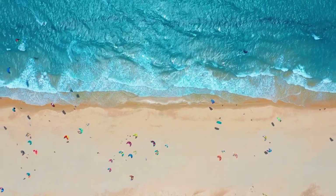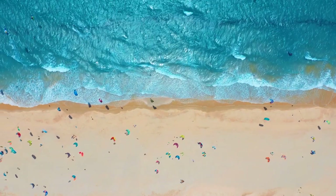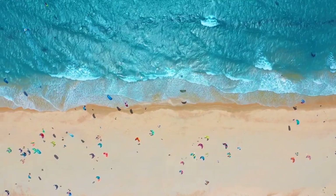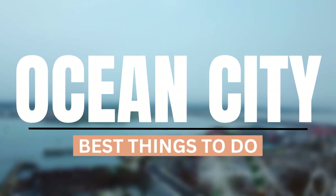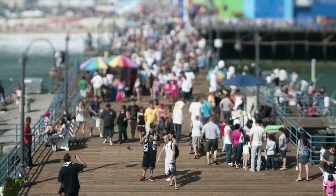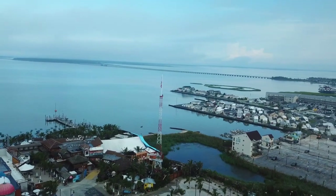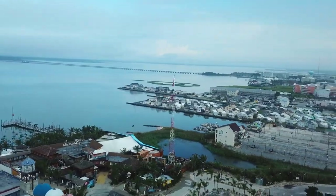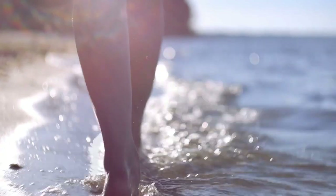Hey travel buddies, welcome to TravelPug. Today we're taking you on a tour of one of the most popular tourist destinations on the United States East Coast: Ocean City, Maryland. From its long sandy beaches to its lively boardwalk, this town is packed with fun things to do and see. So make sure you stick around until the end of the video to see what this vibrant coastal town has to offer. Let's go!